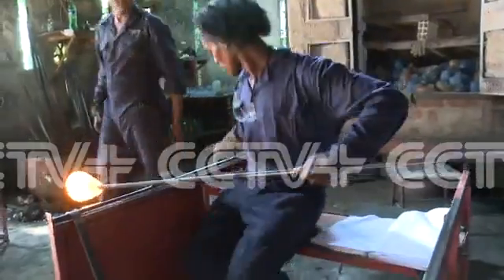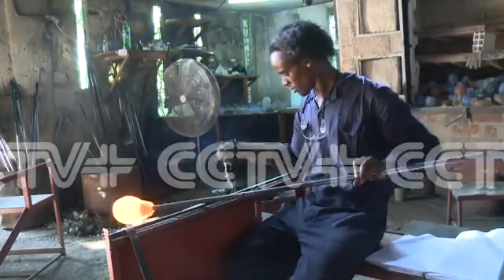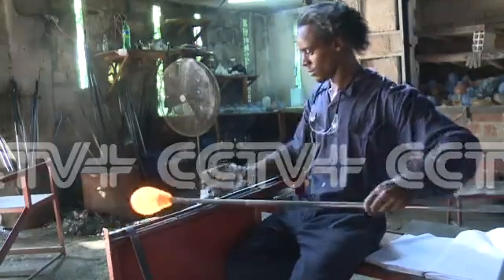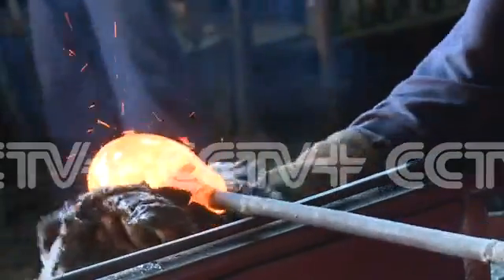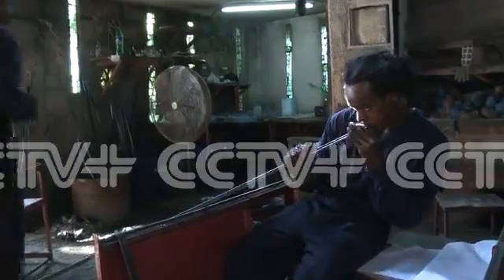You put the blowing pipe at the side of the furnace at the door for about five minutes. After that, you go to the bench, you sit, and you take folded newspaper that we fold and wet. That's what we use to mold our glass. After molding the glass, you blow it.